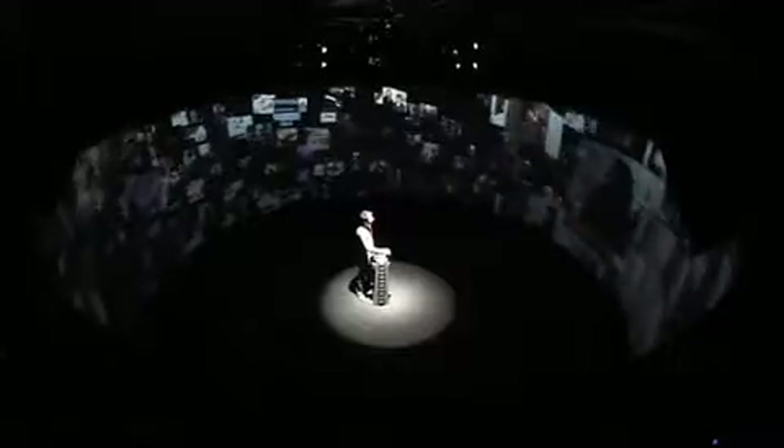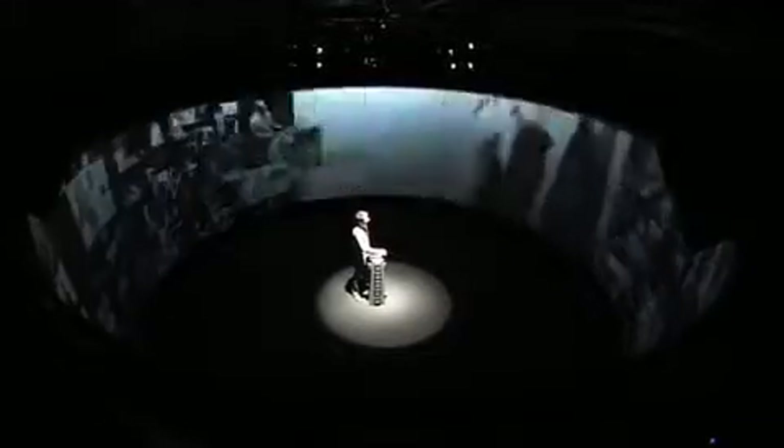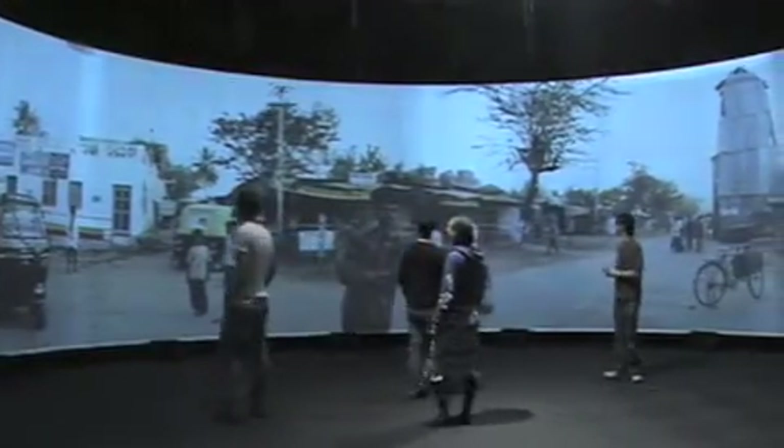To create this experience, artists, designers and engineers have assembled the world's most futuristic cinema known as the Advanced Visualisation and Interaction Environment, or AVIE. AVIE is a 360-degree three-dimensional projection room which can take comfortably about 30 people. It allows people to wander at will through the area without having to sit in a fixed location as you would in a normal cinema.